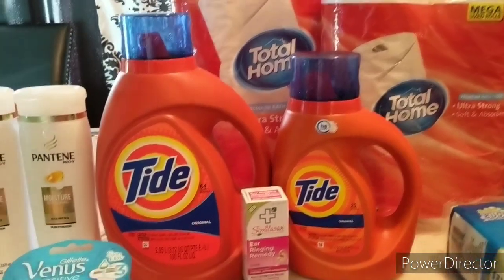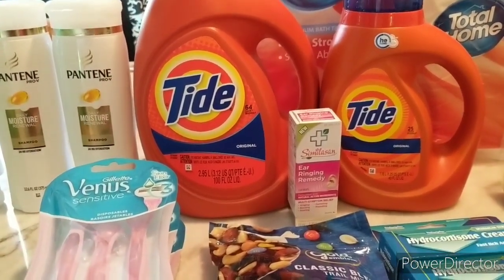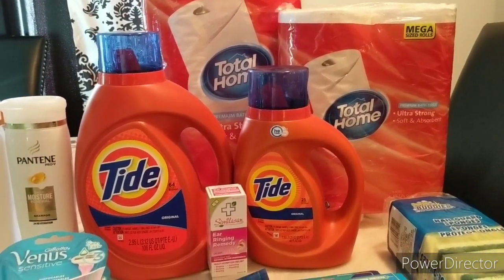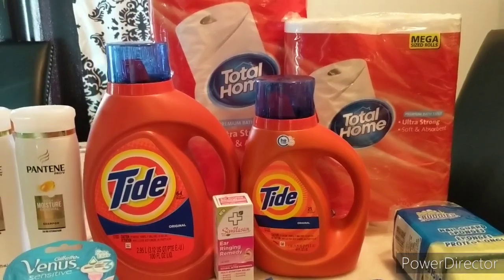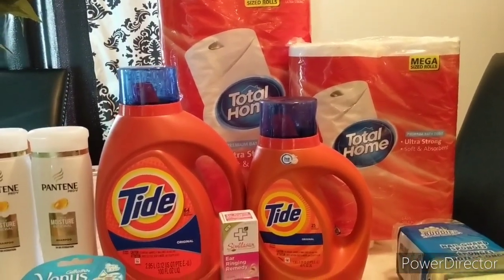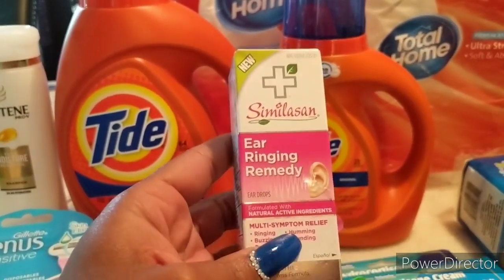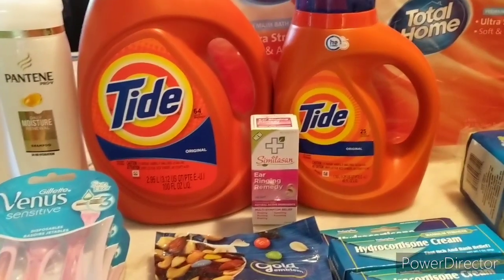Moving on to my last transaction — and thank you guys for submitting those deals, it really helped me out this week since I was super busy to weed through the CVS ad myself. I got the Total Home toilet paper: the nine count for $11.29 and the six pack for $8.49. Also in that transaction I got the Simosan Ear Ringing Remedy at $11.29, which was duly needed in my home. There was no manufacturer coupon but I had ECBs to cover it.